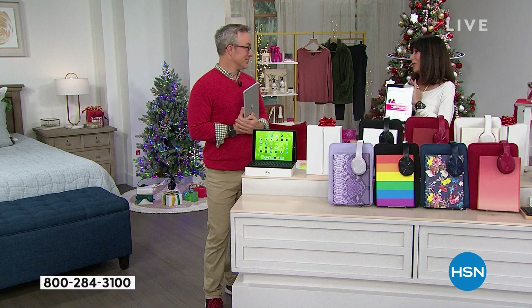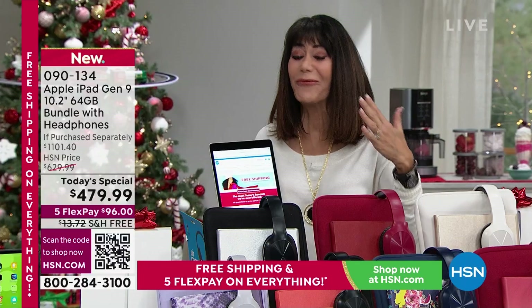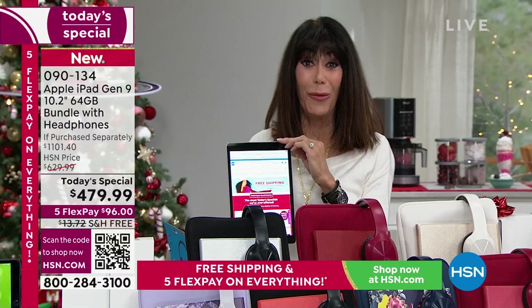It's so easy to navigate. I'm always blown away — my three-year-old grandchild picks it up and knows to swipe. Of all of the items in our list and 18 Today's Specials, this is the one that I don't care who you are, where you live, and almost what age you are. It's our life.